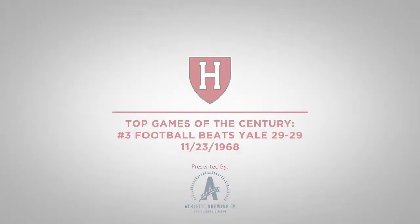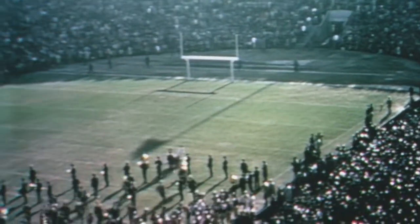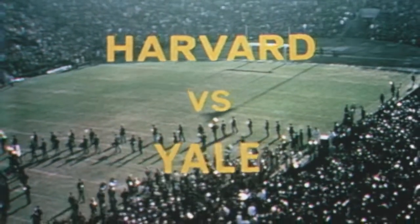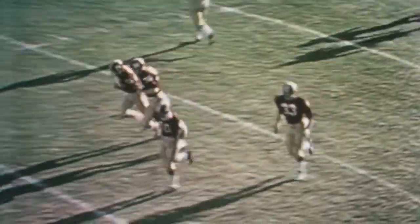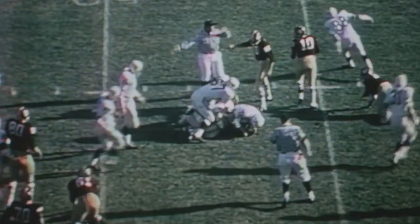At number three: Harvard beats Yale 29-29. Every year the Harvard football season culminates in the game, taking on rival Yale. Throughout the history of this series, there have been many consequential and exhilarating games, maybe none more so than when the teams met in November of 1968. Both teams came in undefeated at 8-0, setting up the first Harvard-Yale matchup of two undefeated teams since 1909.